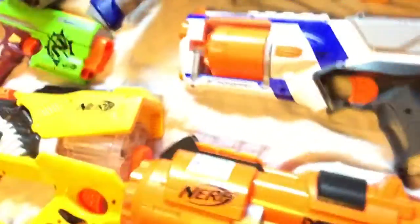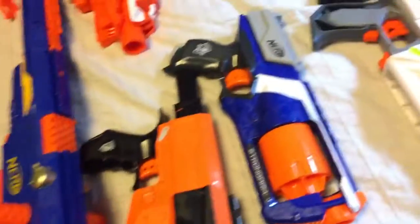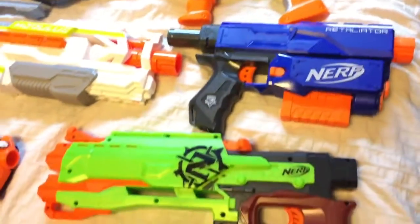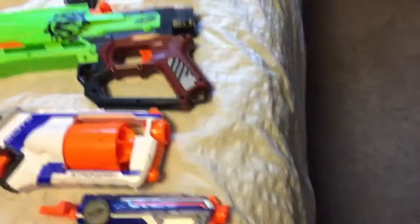The old ones — a Strong Arm XD version Elite, a Strife, a Recon (one of the first ones, orange), another Strong Arm just normal version Elite, and this is a Zombie Strike bow crossbow kind of thing. It doesn't even say its name — I think it's the Crossfire Bow.